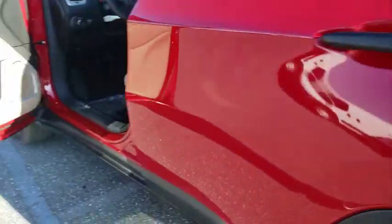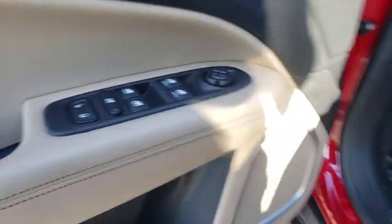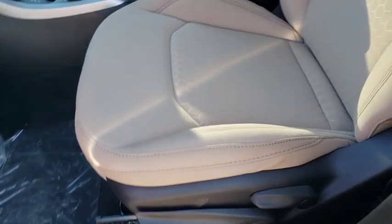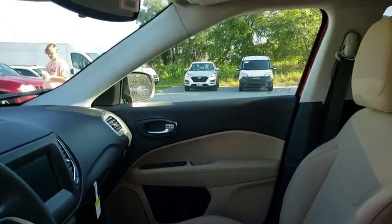Adjustable steering wheel, floor mats, cruise control, four-wheel drive, keyless start, four-wheel disc brakes, rear defrost, AM-FM stereo radio, climate control, power door locks, child safety locks.